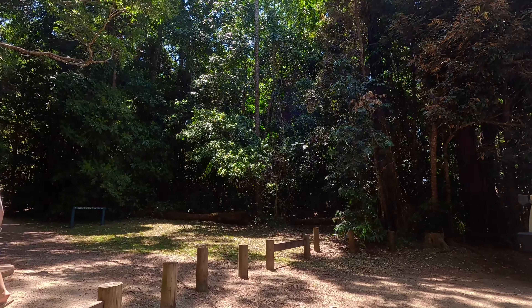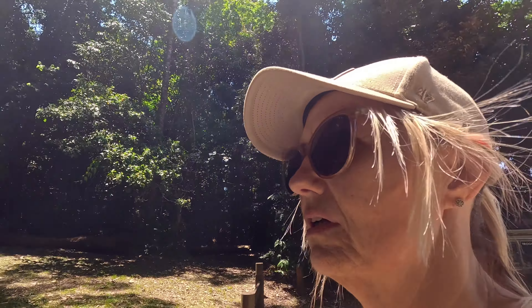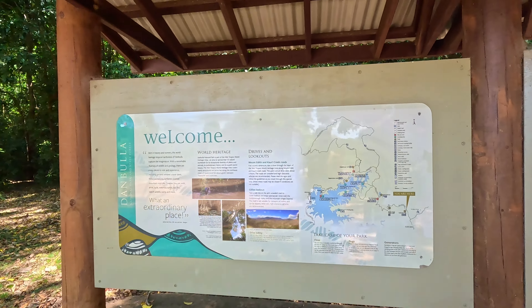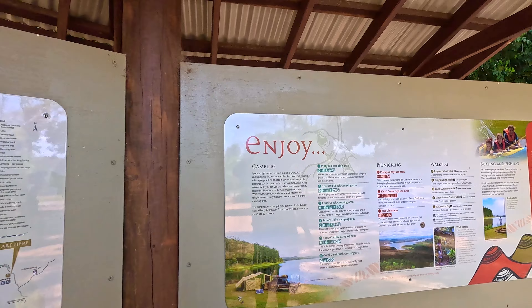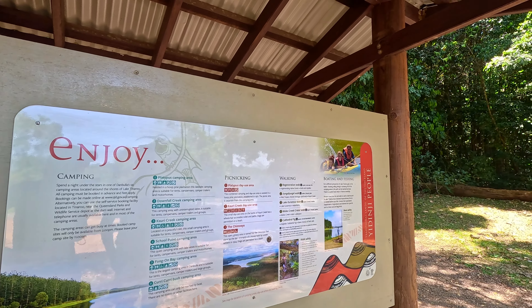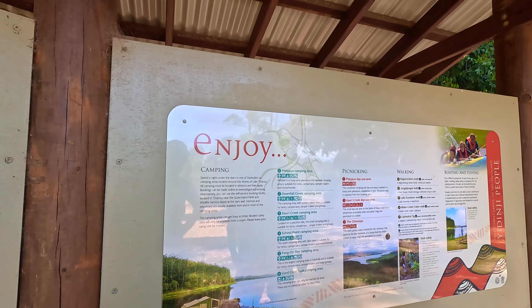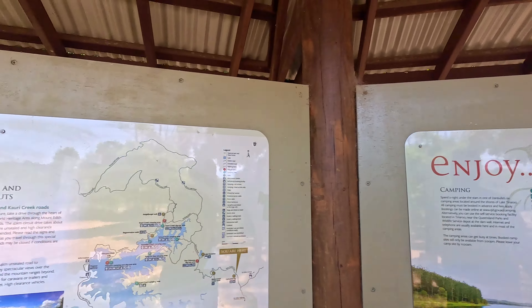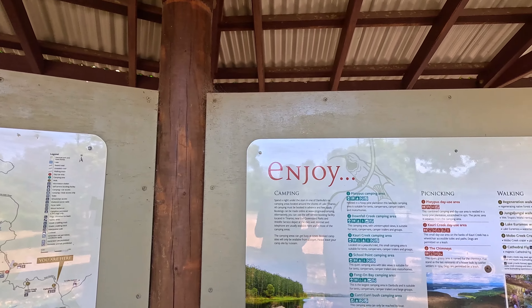We're the only people around at the moment, so we're just going to check out the information board and find out where it all is. Does it say how far you have to walk to get to it? Lake Tinaroo is the lake that is a big part of this national park - the Dambulla State Forest or national park. There are a few campgrounds in here.